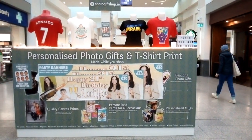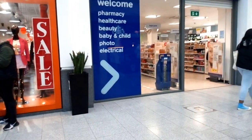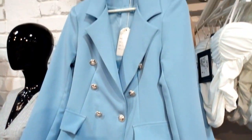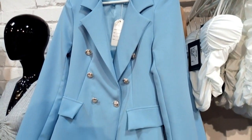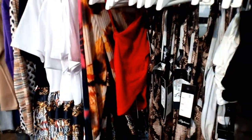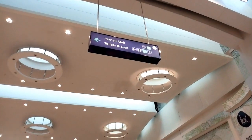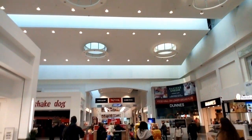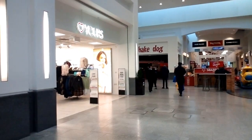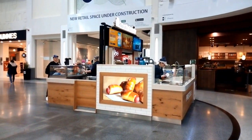First stop to get some t-shirt prints. Go to the gift shop. A taste of coffee. Auntie Anne's.